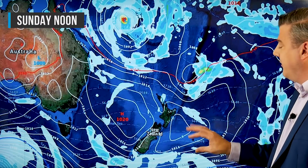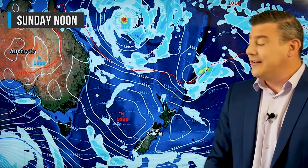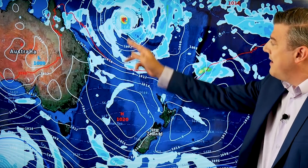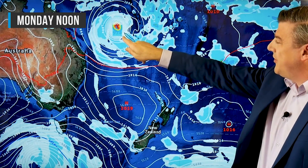By Sunday, high pressure is dominant around New Zealand — not really a lot of activity, maybe a couple of isolated showers, otherwise this weekend is looking pretty good across both islands. Meanwhile, up to the north Oma deepens. Moving to Monday, that storm is really starting to deepen as it goes away from land, though it just brushes the northern parts of New Caledonia.